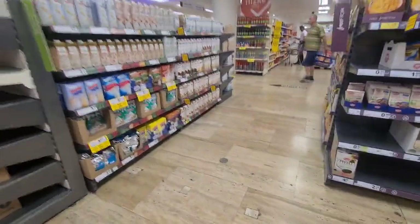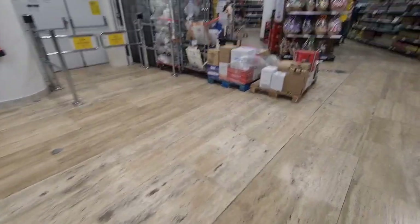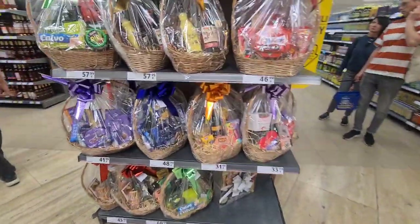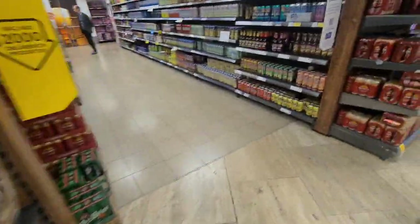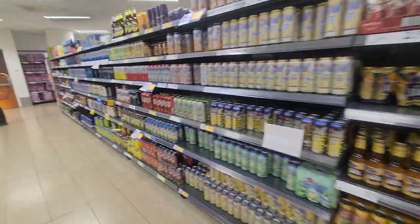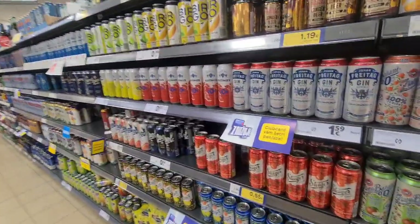Moving on now to some more grocery type items here. And this was strange — it was like mini hampers, little food gifts. Not particularly exotic food — you saw some Mars Celebrations there, so not particularly exotic. And I think they're moving into soft drinks and then beers as well, all sort of together.